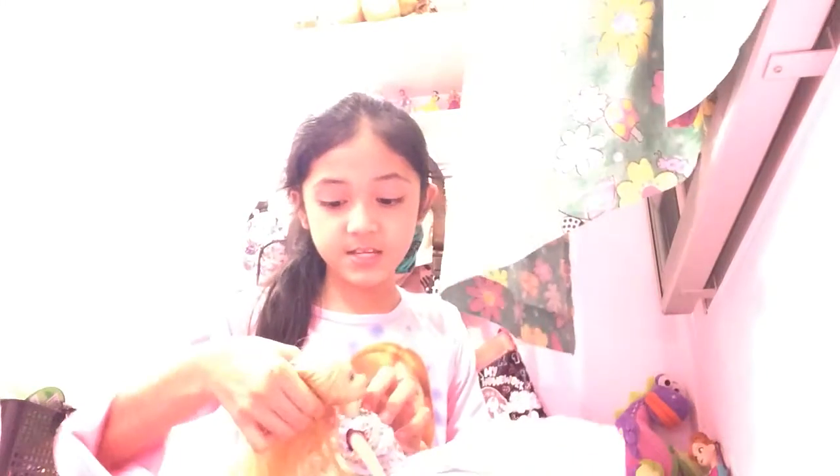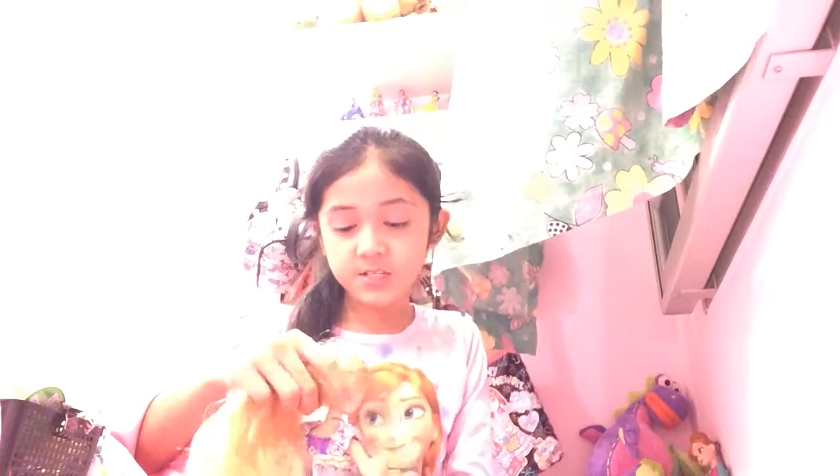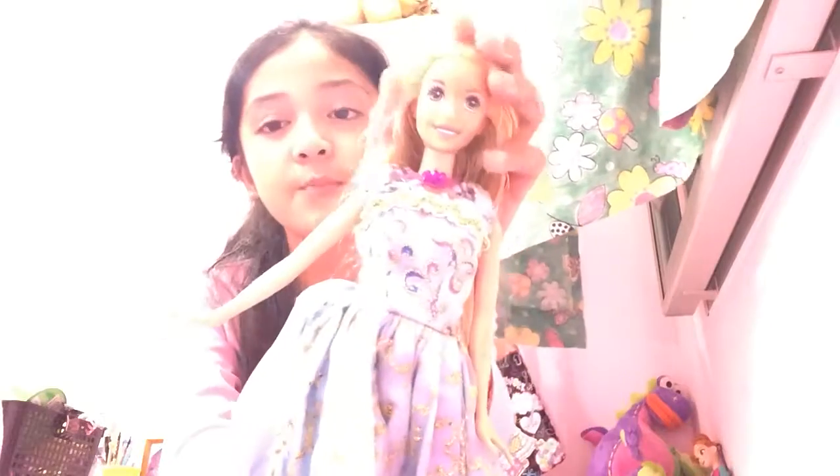Next is number two. This is a Disney princess. This is a princess — you might think it's familiar with this very long hair — but you can see it's shining. This is Princess Rapunzel.